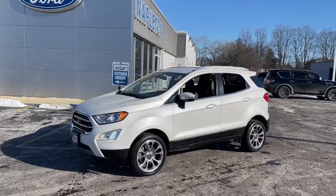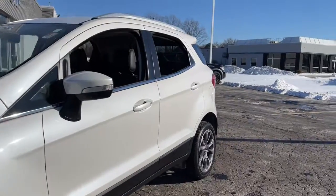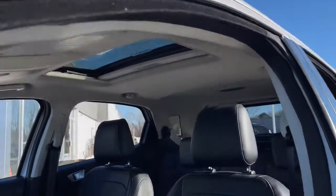You will love the features of this 2018 Ford EcoSport. This vehicle is an outstanding buy with fewer than 40,000 miles on the odometer.